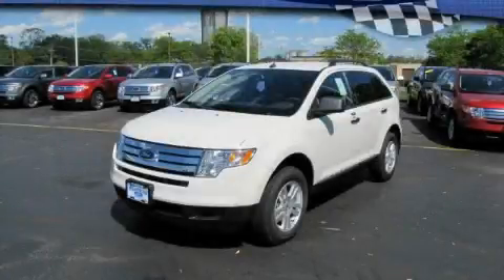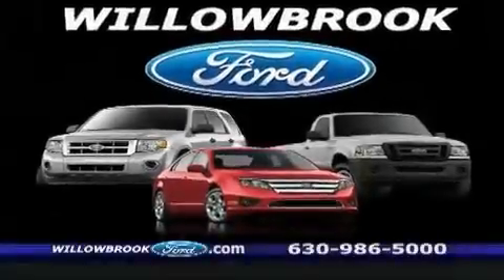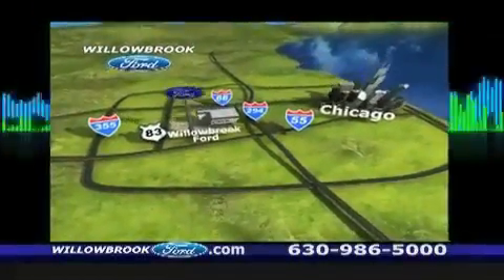Stop by today and test drive this vehicle for yourself. Willow Road Ford has got your key. North of 55, Route 83.